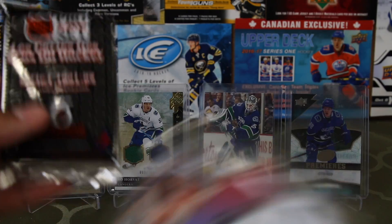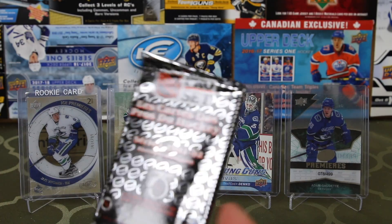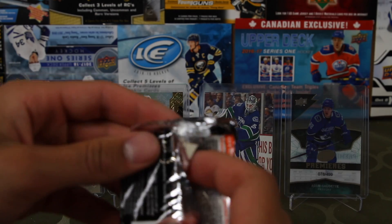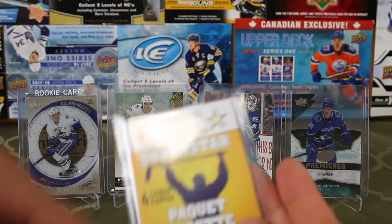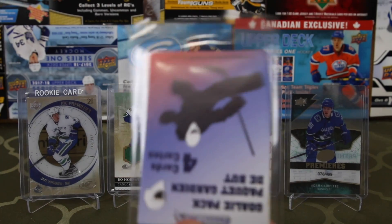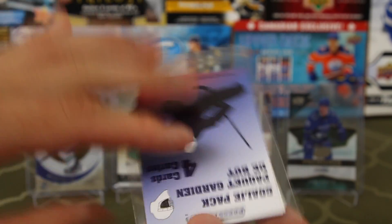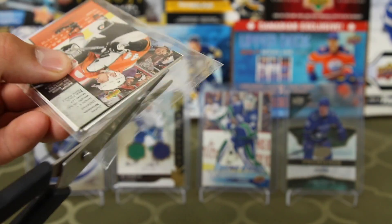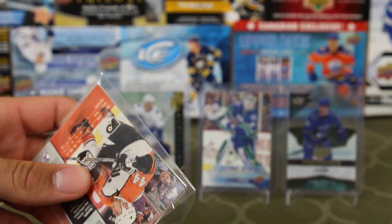It's like custom packs and then an actual pack, and they say on the back what the custom pack is — just Pro Set. One super star card, one goalie, and then nineties. The most profitable decade of hockey cards — the nineties. That's sarcasm if you couldn't catch it.